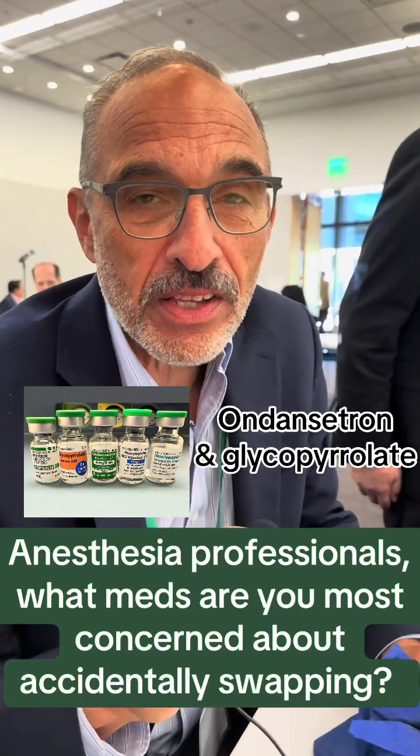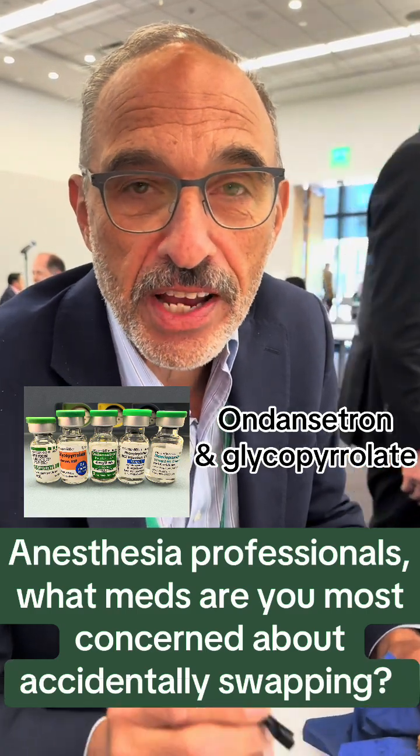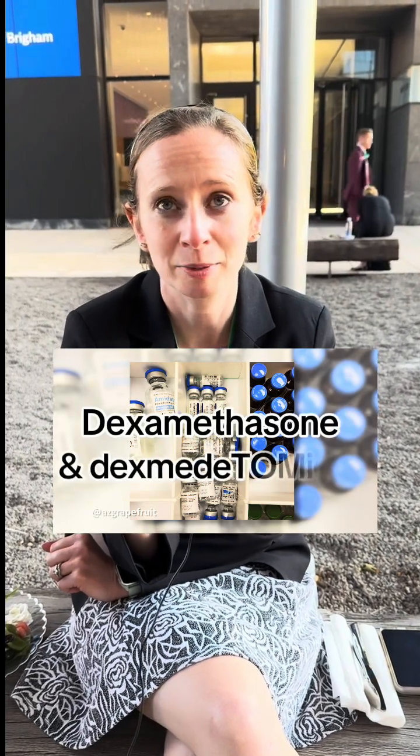Ondansetron and glycopyrrolate — they sit next to each other in our drawer, they're the same size vial, and the colors change and are often similar. Rocuronium and Versed. TXA and bupivacaine. Dexamethasone and dexmedetomidine.